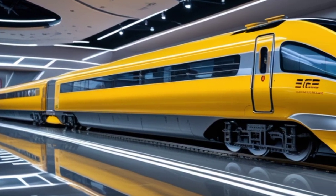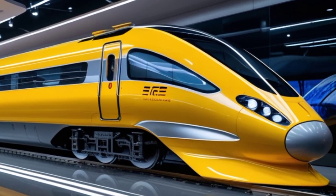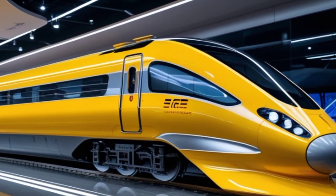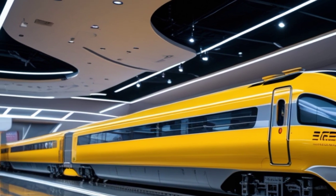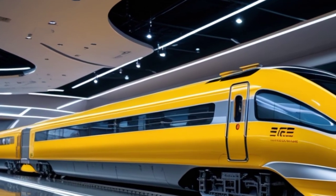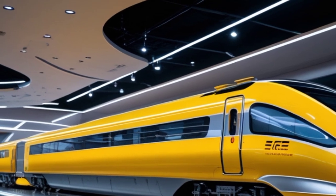When it comes to performance, the 2025 Vande Bharat is a game-changer. The upgraded propulsion system delivers faster acceleration, taking it from a standstill to cruising speed in record time. It has an increased top speed, making intercity travel faster and more efficient than ever. The new energy-efficient motors enhance performance while consuming less power, making this train a step forward in sustainability.